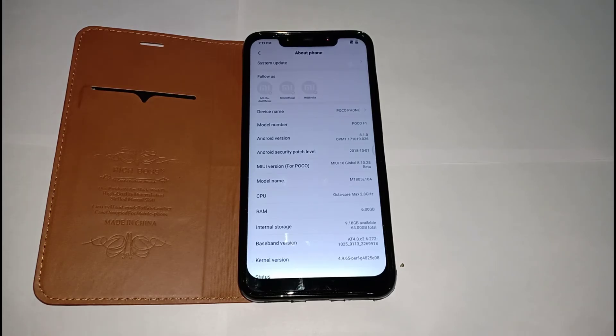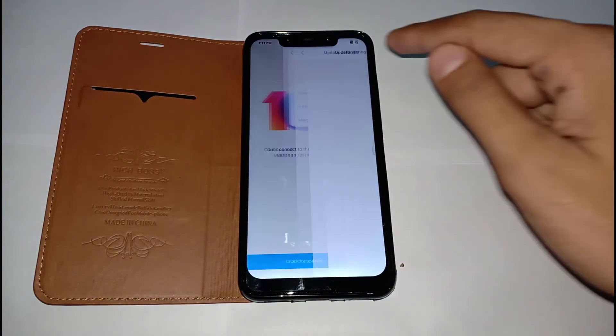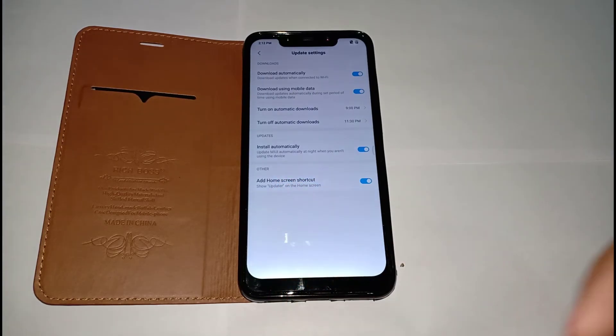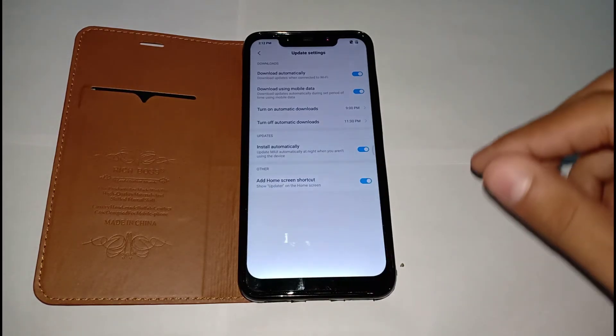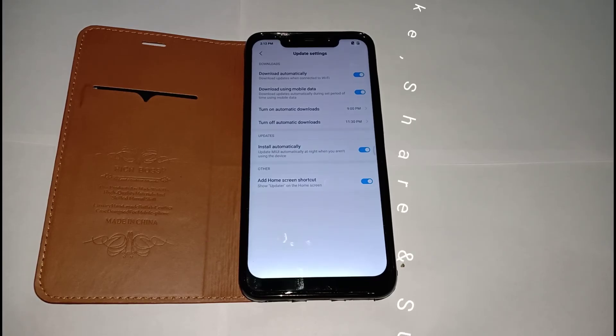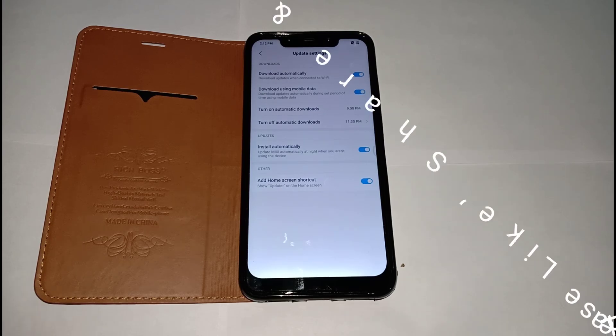In the Updater app settings, they've added a new option to add a home screen shortcut. This was present in MIUI 9 but disappeared after upgrading to MIUI 10, so it's good to have it back. That covers all the changes in this update. Thanks for watching the Creator Sub channel — stay connected for more videos!